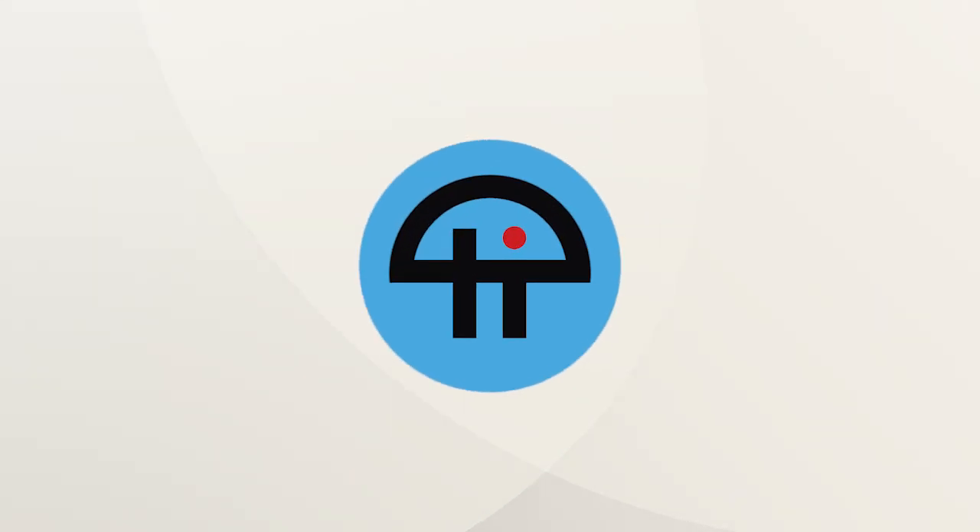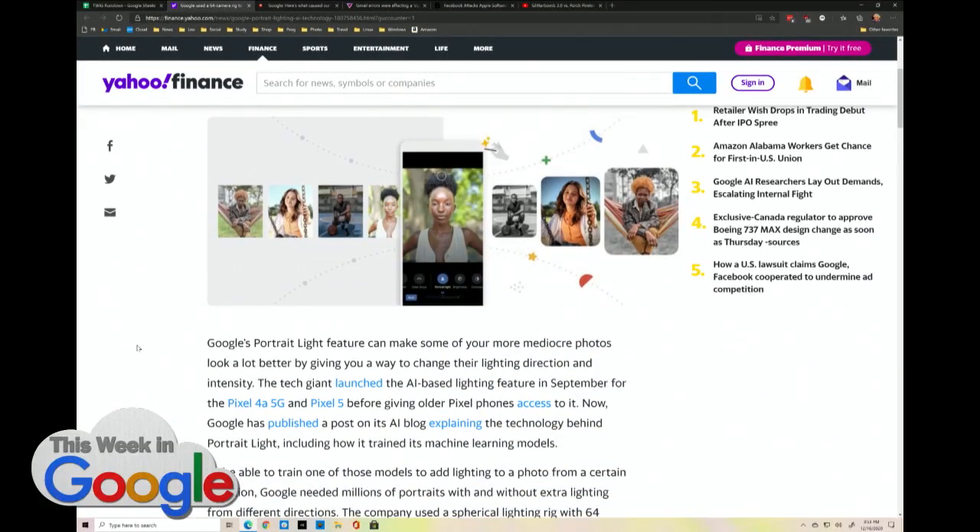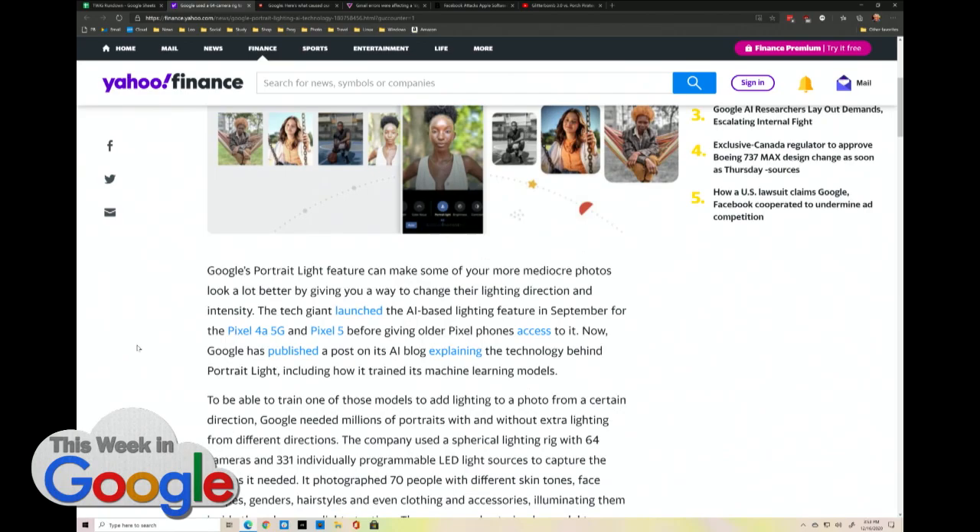This is Twit. Google used a 64-camera rig to train a portrait lighting AI, which is awesome. I put this in for Ant — I wanted that reaction.